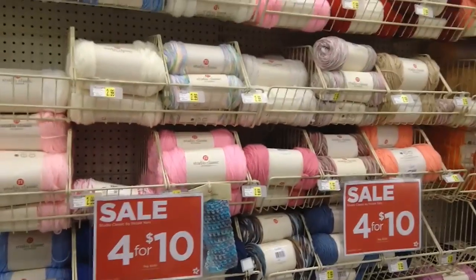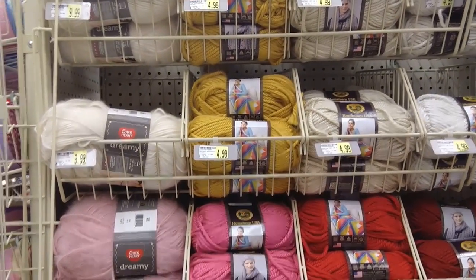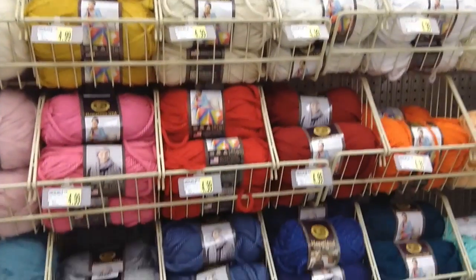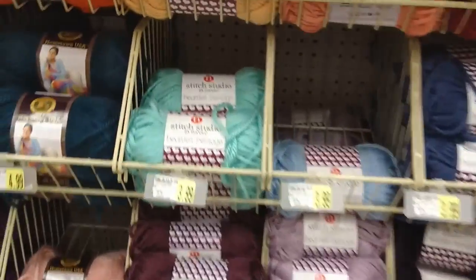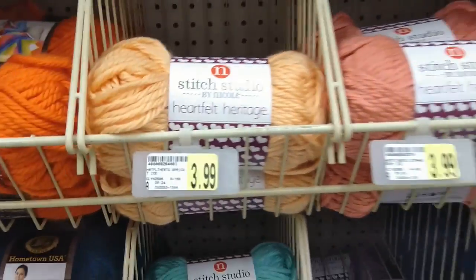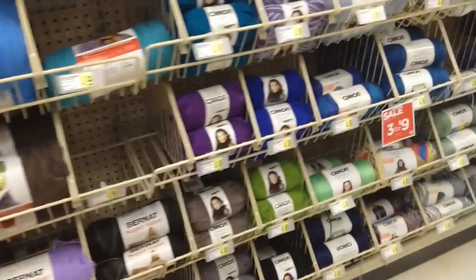It's four for ten for the Stitch Studio by Nicole regulars — those are on sale. And then we have some Red Heart Dream, Hometown USA, and Heartland. We also have Stitch Studio by Nicole Heartfelt Heritage — this is like a chunky. I'm trying to go slow enough so you guys can see the prices.